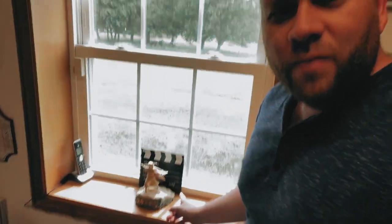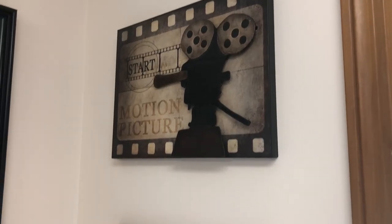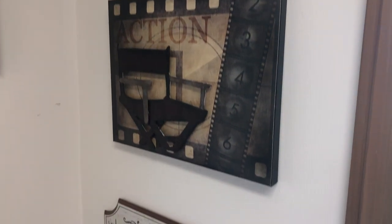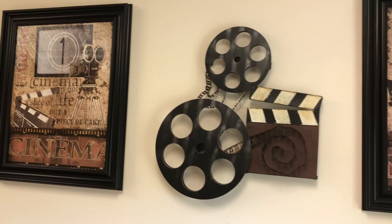Over here on the windowsill is a Moses statue. I went to a place in Pennsylvania — Lancaster — called Sights and Sounds, a movie theater with awesome theater productions if you're into that kind of thing. Over here is some more movie studio decor. This whole office has a movie cinema theme, so that's where these came into play. You can pick these up at Hobby Lobby.